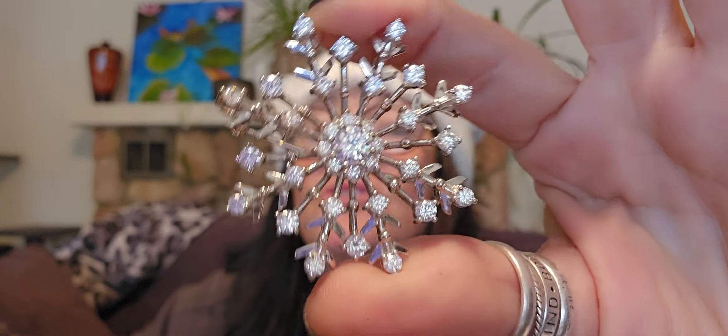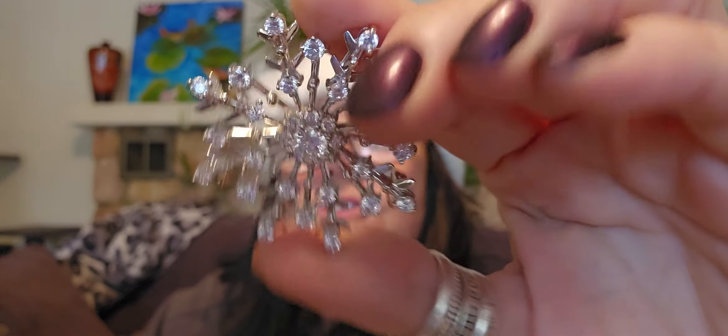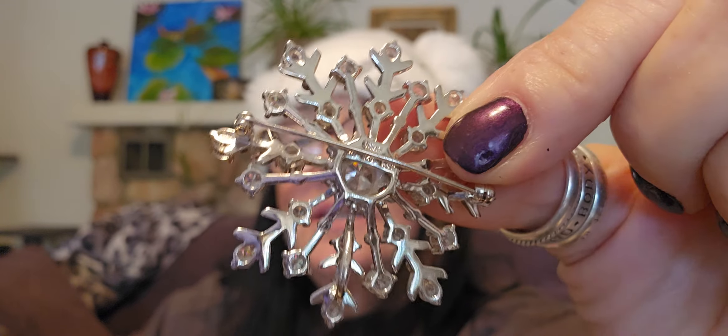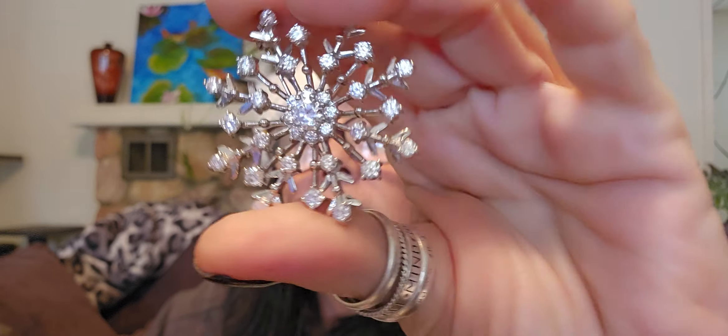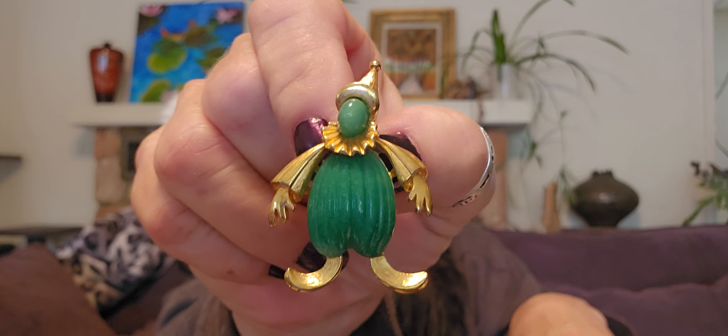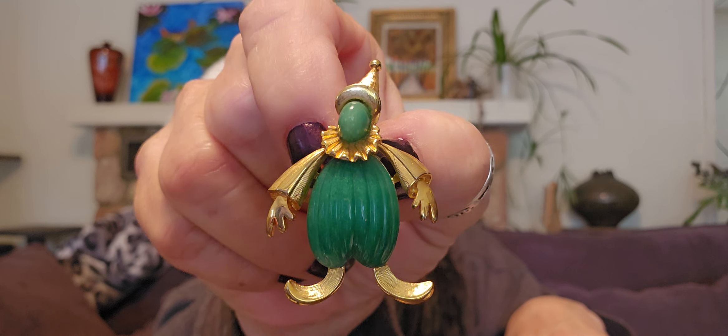I did get this, which is a snowflake — sterling silver — and it is a pendant slash brooch. I thought Christmas is coming, it's just around the corner. I did pick up a few little brooches that I thought were super cute, like this little clown guy. He's adorable.